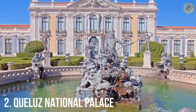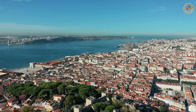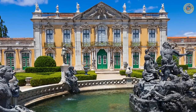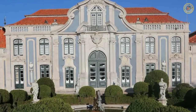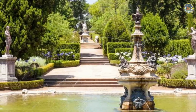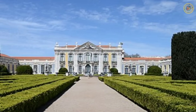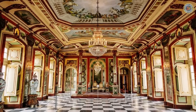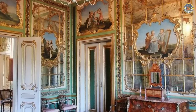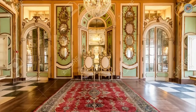Number 2: Queluz National Palace. Nestled in the charming town of Queluz, just outside of Lisbon, the Queluz National Palace is a stunning example of 18th-century architecture. Built in the 1740s, the palace was initially designed as a summer residence for the Portuguese royal family. It is a perfect representation of the ornate Rococo style popular during this time. The palace features beautifully manicured gardens complete with glistening fountains and pristine topiaries. The interior is equally impressive, with opulent rooms showcasing intricate stucco work, ornate furnishings, and gilded details. One standout feature is the throne room, which boasts a striking chandelier and intricate ceiling frescoes.